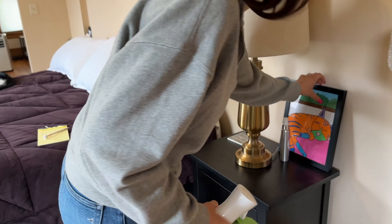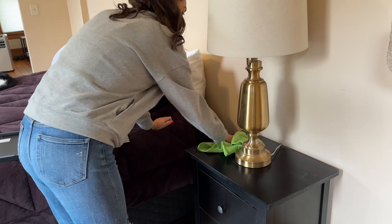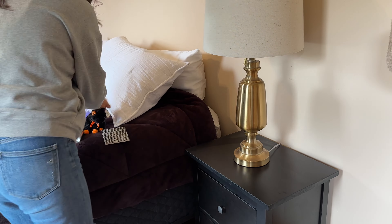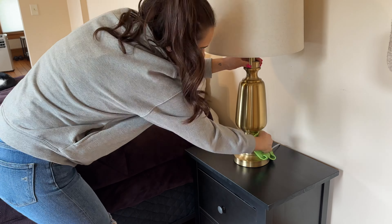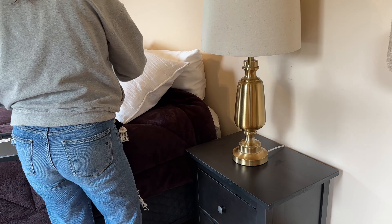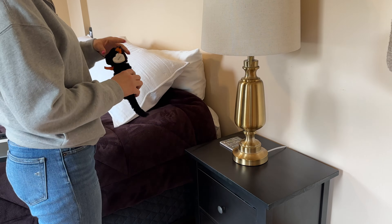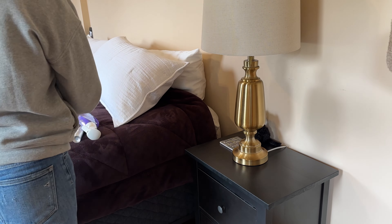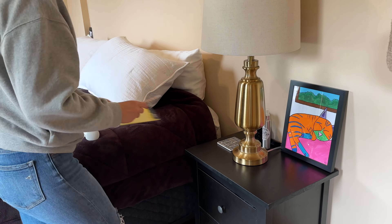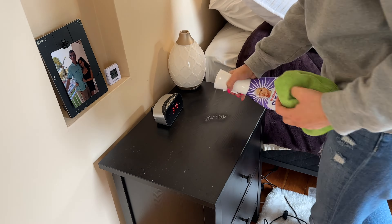I hadn't wet dusted in a while, so I decided to do that with my favorite multipurpose cleaner - it's the Mr. Clean Lavender multipurpose cleaner and I just love it. I took a rag, moistened it with the cleaner, and then wiped it down. I usually do this probably once every couple months because dry dusting only dusts the top layer, but sometimes it's just good to get in there with a rag. And yes, that is a Picasso-style painting that I did of my cat.